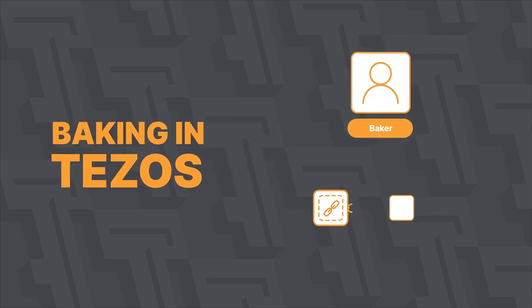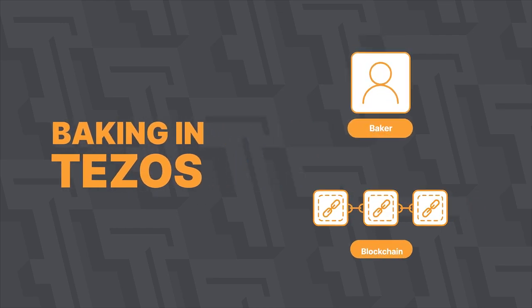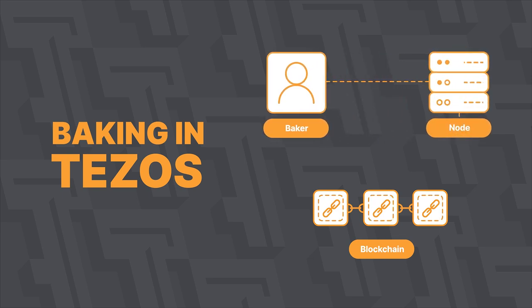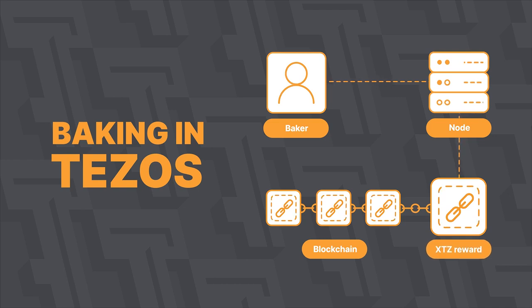Baking is the act of signing and publishing blocks in the Tezos blockchain. In short, this is the cryptocurrency mining process where one receives new XTZ coins for supporting the network.